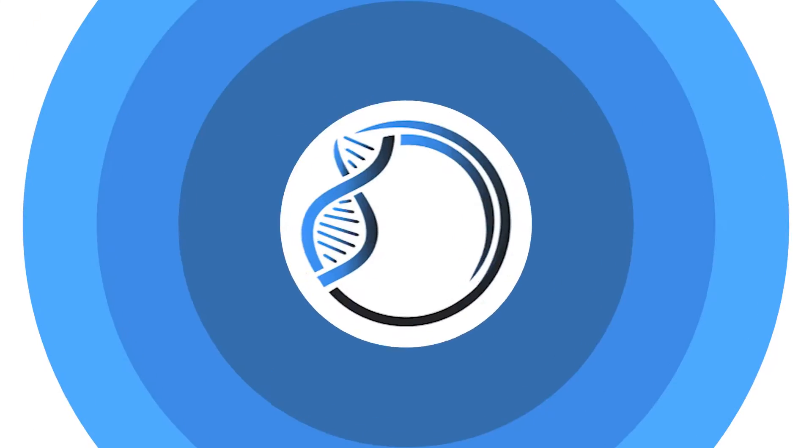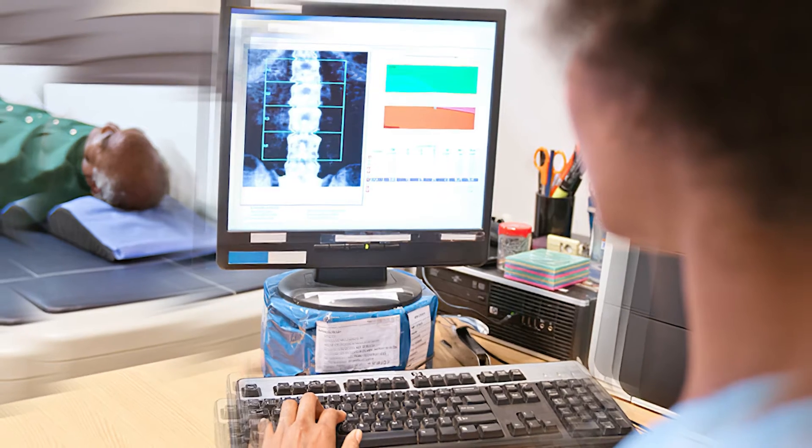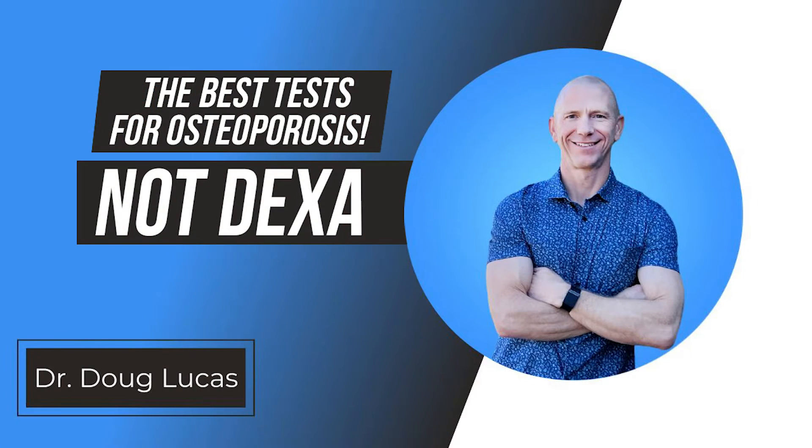Dr. Doug Lucas here, retired orthopedic surgeon now focusing my practice on longevity and bone health. If you've been diagnosed with osteoporosis or osteopenia and you are using DEXA scans with your doctor to help determine whether or not what you're doing is working for you, you definitely want to watch this video. DEXA scans, while they do have some value, do not tell the whole story, and there are some better markers we can use to help determine if what you're doing for your bone health is working.